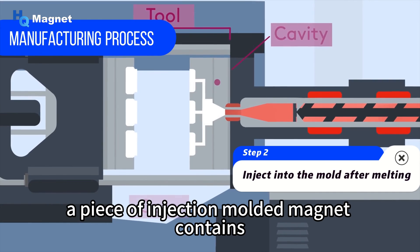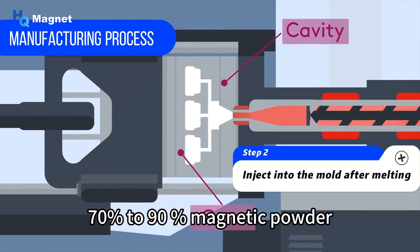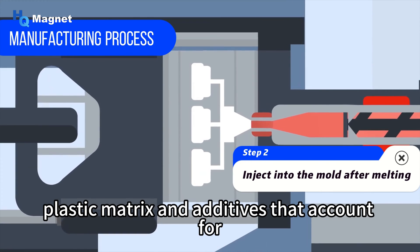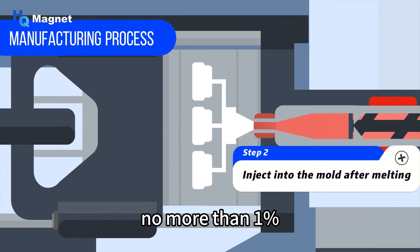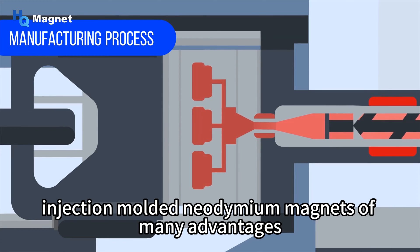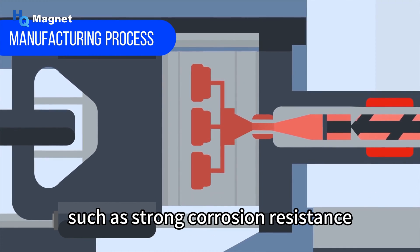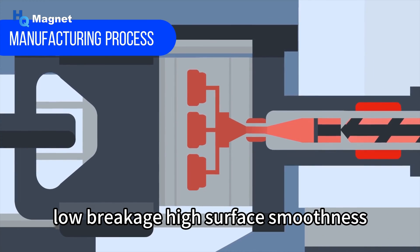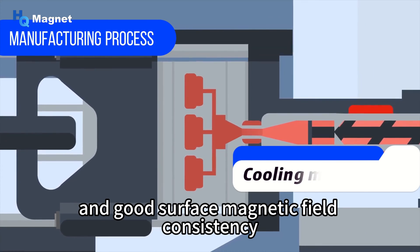A piece of injection-molded magnet contains 70% to 90% magnetic powder, while the remaining part is plastic matrix and additives accounting for no more than 1%. Injection-molded neodymium magnets have many advantages, such as strong corrosion resistance, low breakage, high surface smoothness, and good surface magnetic field consistency.